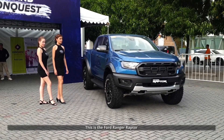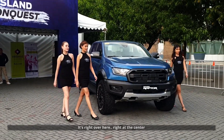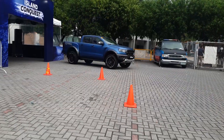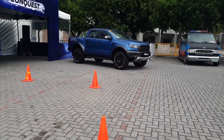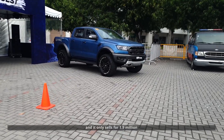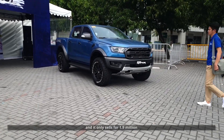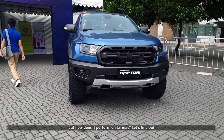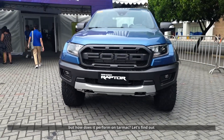This is the Ford Ranger Raptor. It's the most badass pickup that you can buy locally and it only sells for 1.9 million. It is the best pickup that you can buy for off-road use, but how does it perform on tarmac? Let's find out.